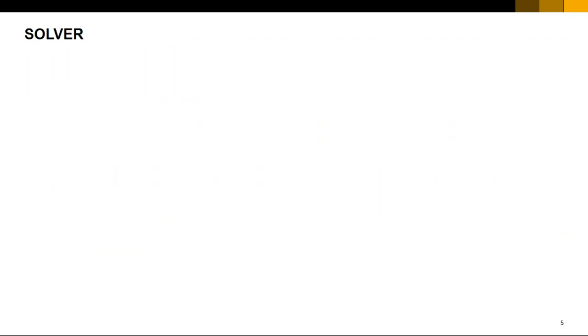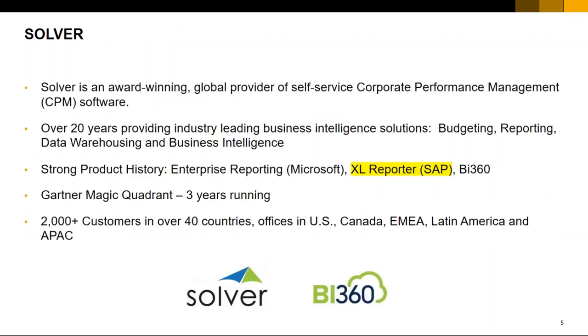Solver is an award-winning global service provider of corporate performance management, CPM software. BI — business intelligence — is a subset of that CPM. Solver has over 20 years in the BI industry in budgeting, reporting, and data warehousing. Importantly for SAP Business One users: Solver actually developed the Excel reporter solution which was then licensed to SAP. So Solver's DNA is very much embedded within SAP Business One, though this solution also works with almost any other ERP or non-ERP solution.